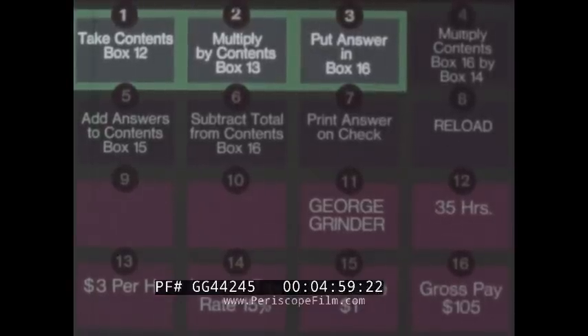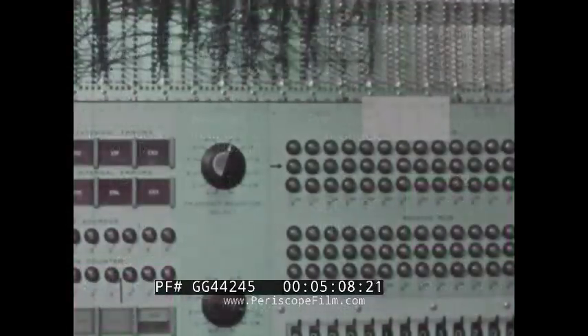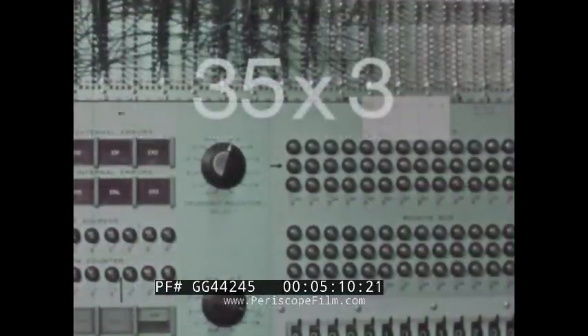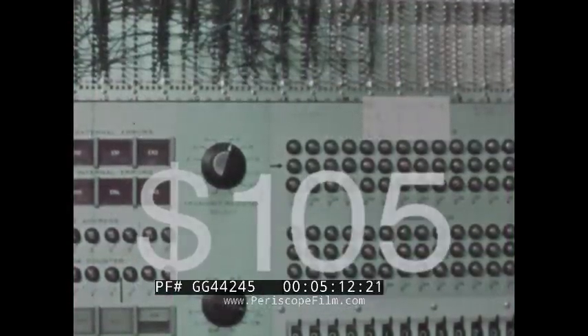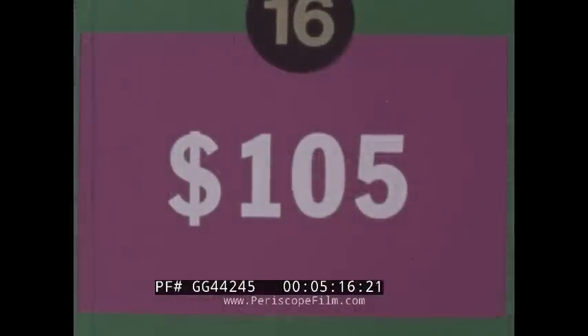The first calculation instructions of the program are: take the contents of address 12 — hours worked — and multiply it by the contents of address 13 — the employee's pay rate. Store the result of this calculation in address 16, while the computer does a couple of other things.